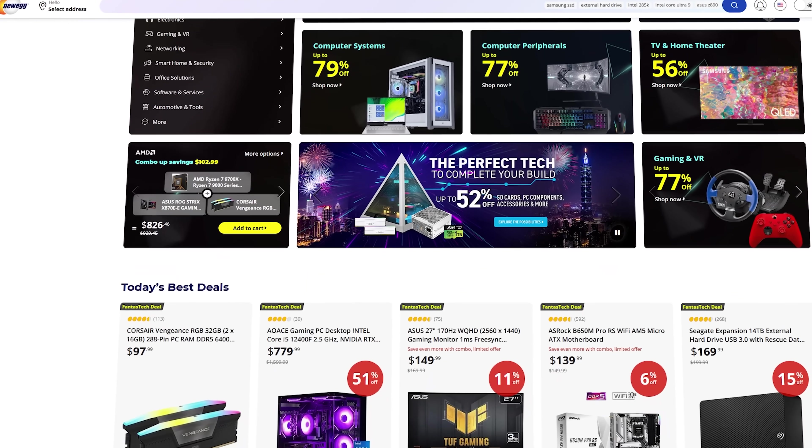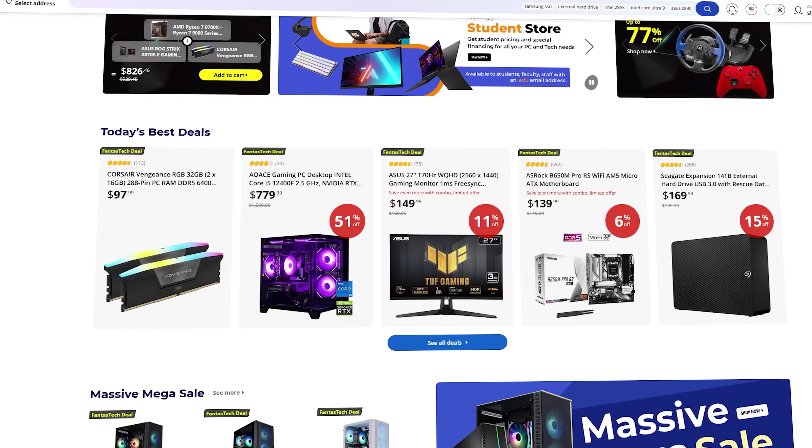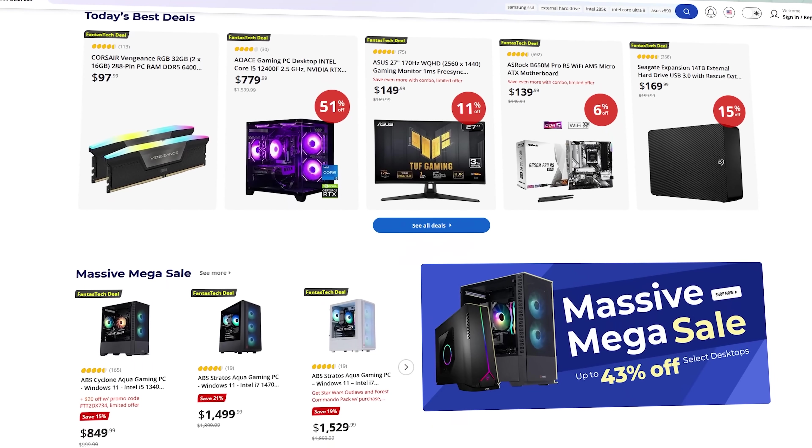Today we're going to show you around an incredible feature on Newegg's website. Whether it's your first time on the site or you've been a customer throughout the years, Newegg is the place to be for PC parts, gaming hardware, laptops, electronics, monitors and more. Heck, you could even buy a chainsaw, though I'm not sure that's going to help you with what we're talking about today.